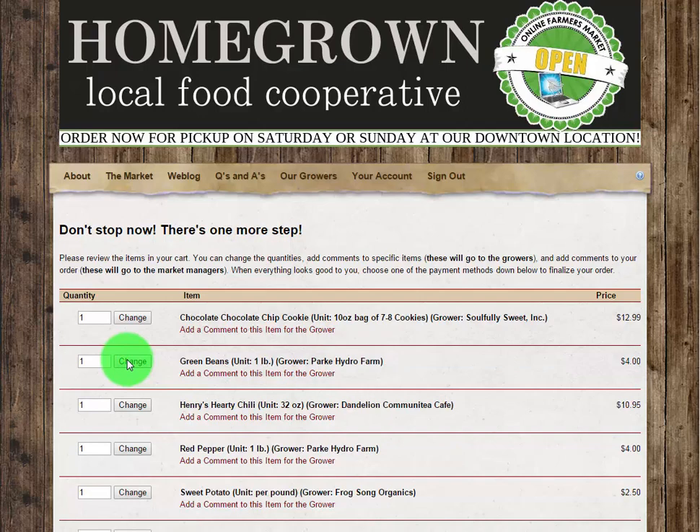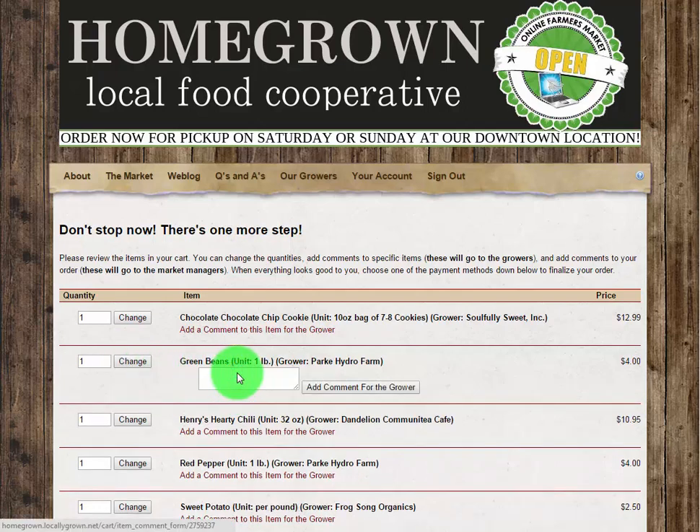If you have a question about a particular product, or if you want to let the grower or producer know how much you love their product, you can click on the add a comment link and ask your question or leave your feedback.